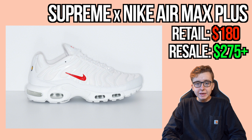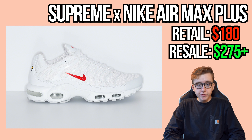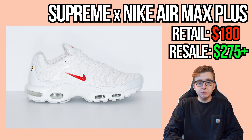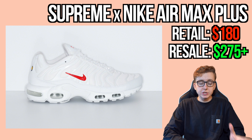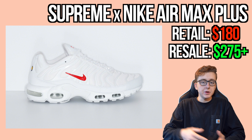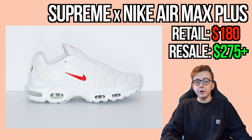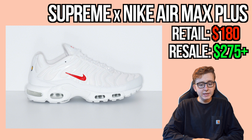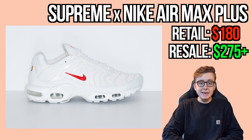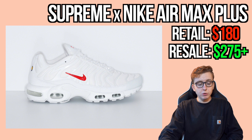First up, the Nike Air Max Plus in white and red. It was supposed to be the first big release of November on the 1st, but it has been officially pushed back to an unspecified later date. Retail is $180. The green and black colorways shot up over $300, so resale on the white pair should be very decent when it does drop.